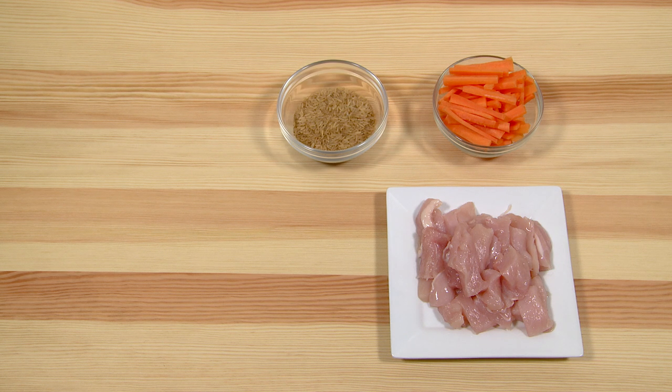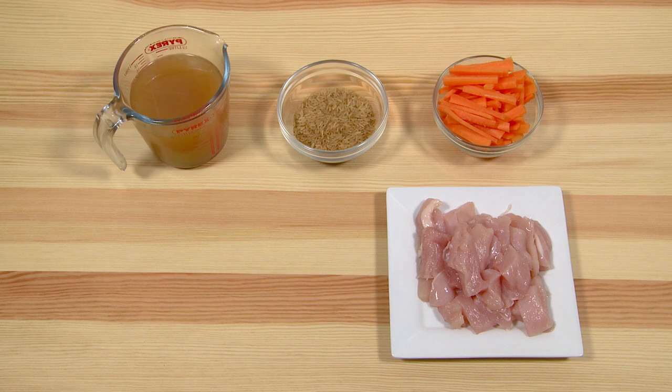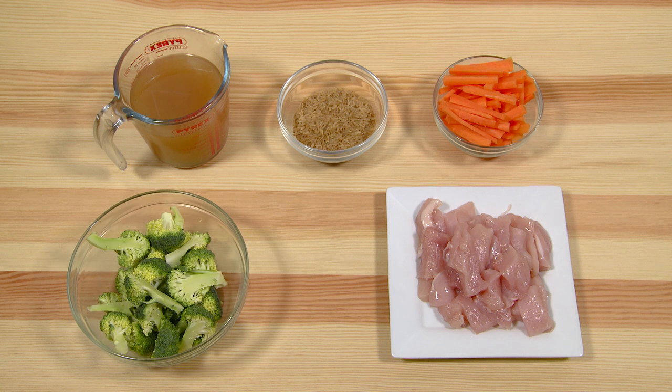Ingredients: 350 grams of chicken, chopped. 150 grams of carrots, peeled and chopped. 100 grams whole grain rice. 300 milliliters of chicken stock. 150 grams of broccoli, chopped. Pepper to taste. 2 teaspoons of rapeseed oil.